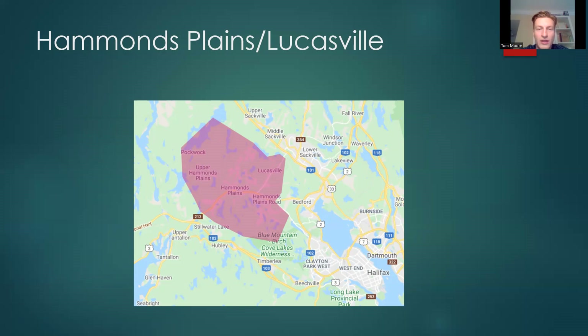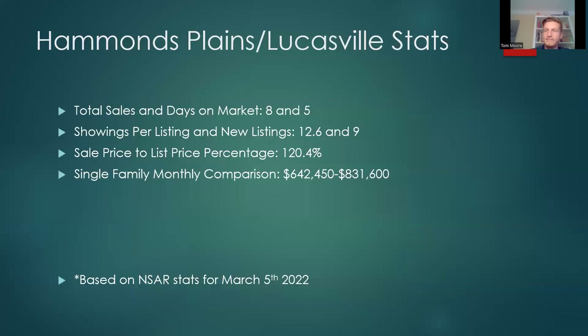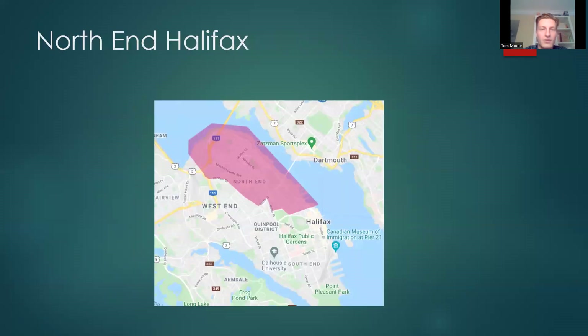Hammonds Plains and Lucasville — a larger swath of area with a ton of different neighborhoods. Generally properties have a bit more space, you're further out, and sometimes on the lakes too. Total sales 8, days on market 5. Showings per listing 12.6, new listings 9. Sale price to list price percentage 120.4%. Single family monthly comparison: $642,450 versus $831,600.